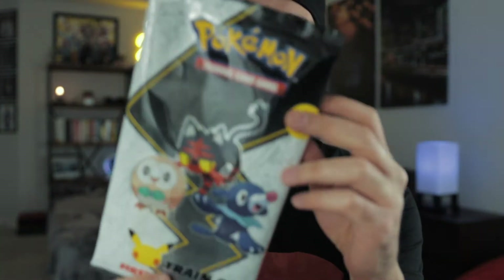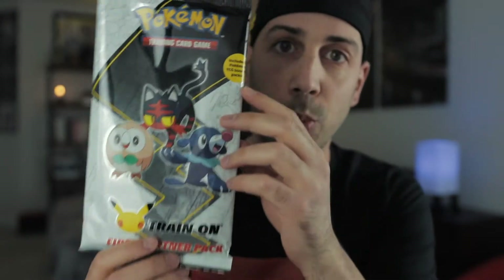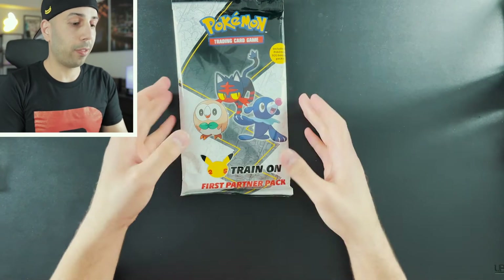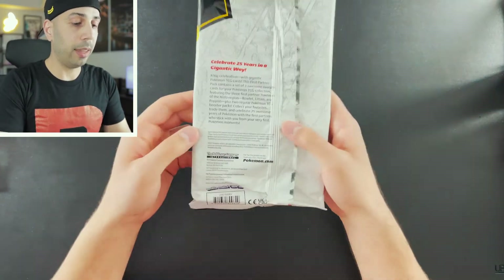Today is a 25th anniversary special. We have the Alola region First Partner Pack as well as some Vivid Voltage and some Shining Fates. Here is the First Partner Pack for the Alola region, and there's the back.